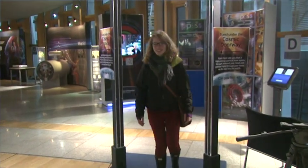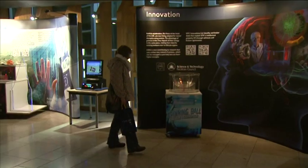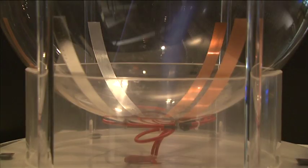We've got to encourage young people to get involved in science, technology, and physics. The exhibition is free and runs until the 8th of February.